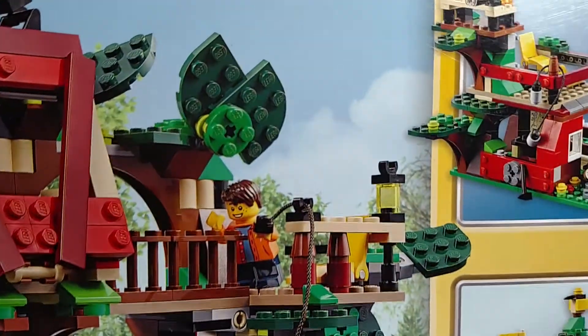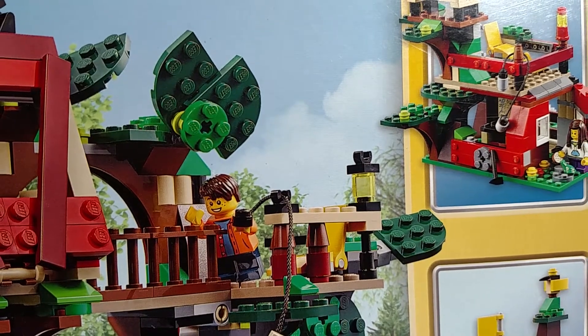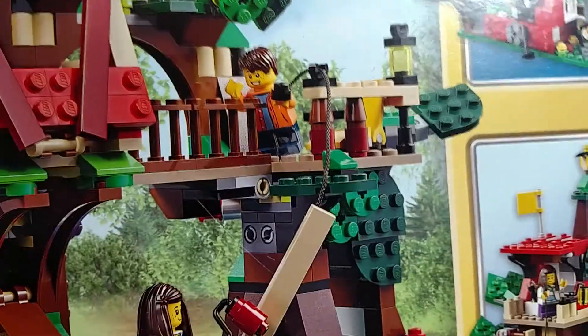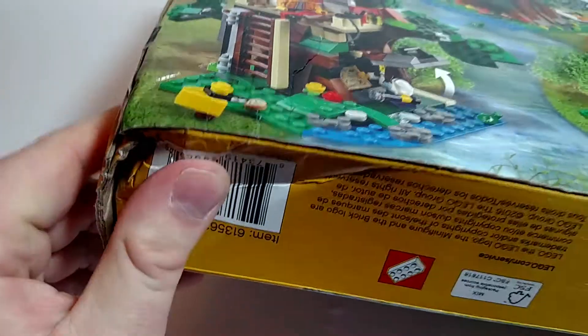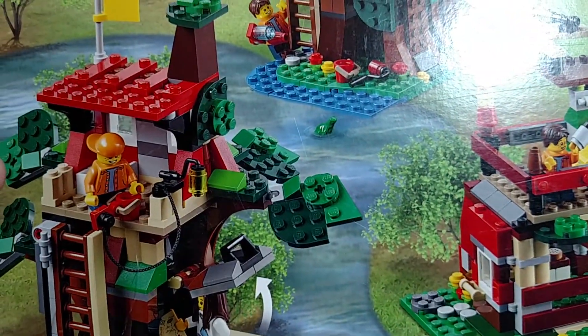It is a 3-in-1. I probably would have picked up another one if they'd had more, but this was the only one they had. Not really crazy about the other two builds, but I really do like the Treehouse build. Looking forward to putting that together. The box was a bit damaged, but I really do like it.